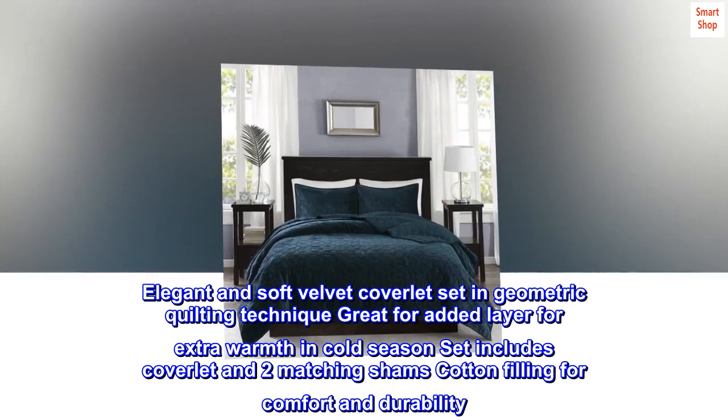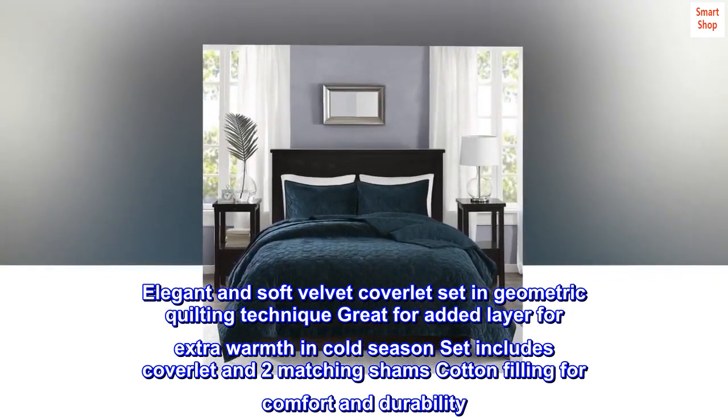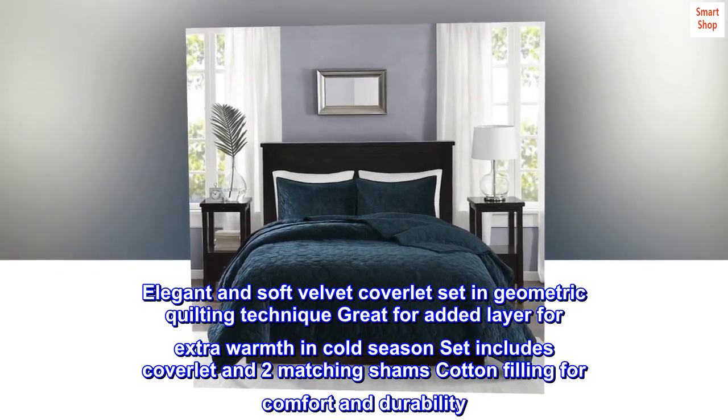Cotton. Imported. Elegant and soft velvet coverlet set in geometric quilting technique, great for added layer for extra warmth in cold season. Set includes coverlet and two matching shams, cotton filling for comfort and durability.